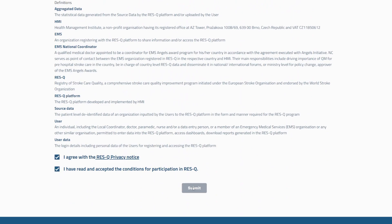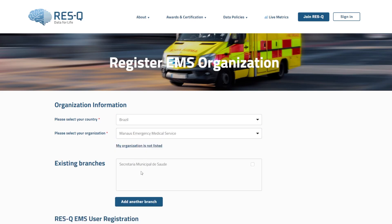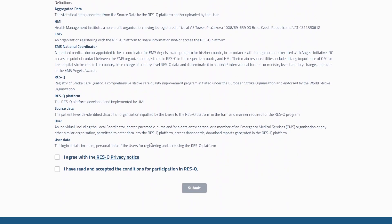If your organization is already listed in the drop-down, select the country and then select the organization from the drop-down list. Then either select an existing branch or add a new branch, fill in the details, review and accept the membership conditions, and click 'Submit.'